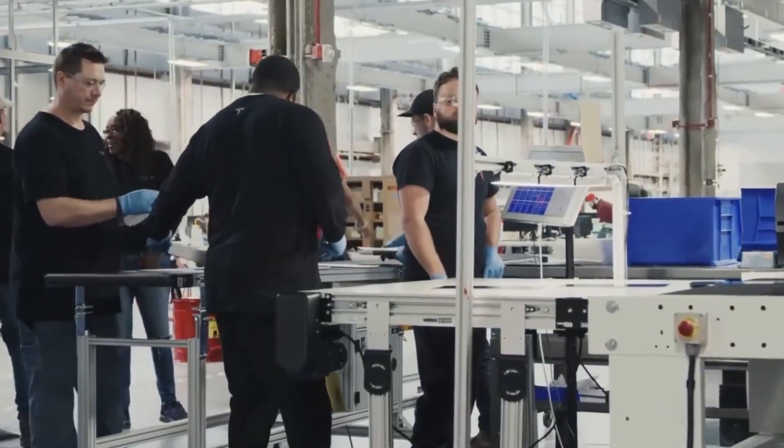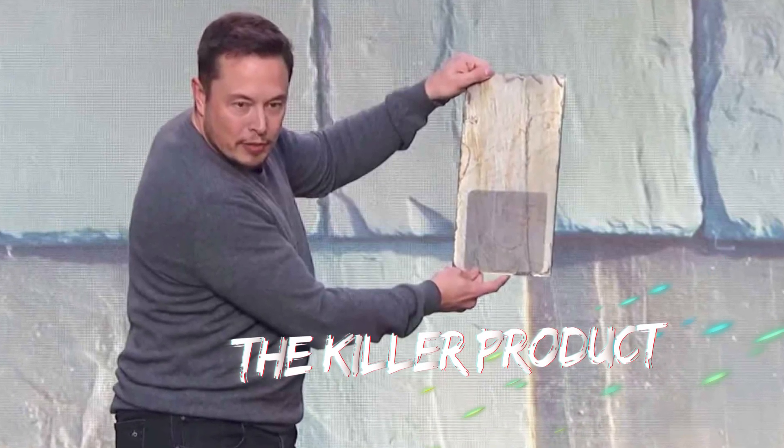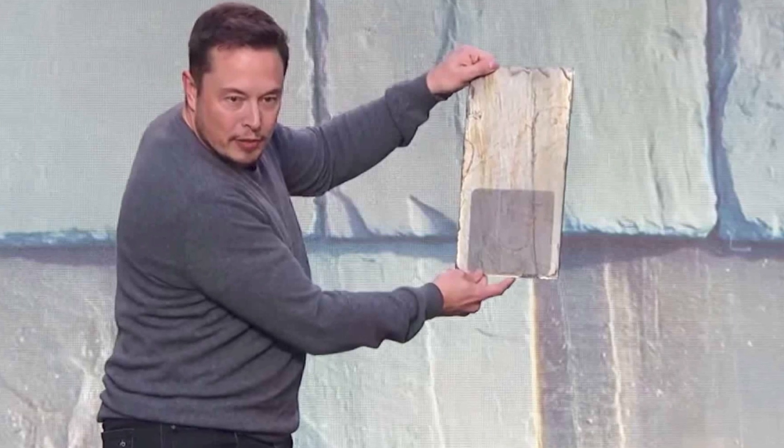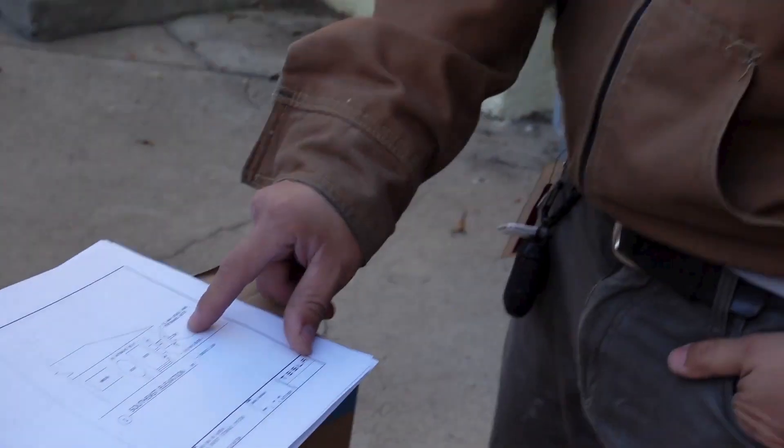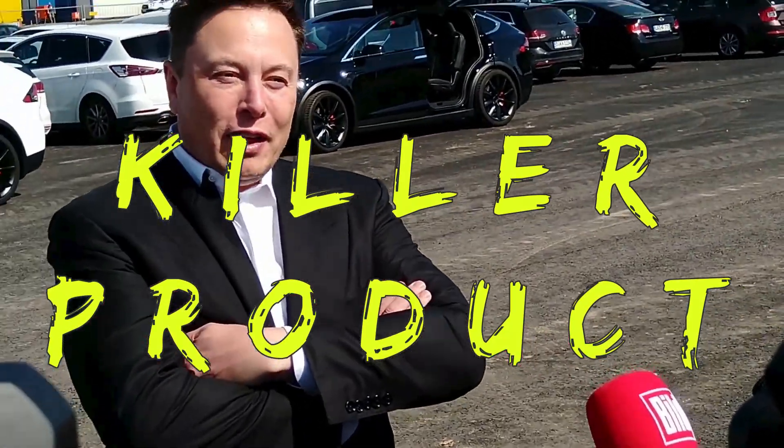However, despite making good economic sense, Tesla's solar tiles haven't taken off as Elon Musk might hope — but all that is about to end, Musk says. During a conference following Tesla's Q3 2020 earnings results, Musk hyped up the solar roofs and said they would soon become Tesla's killer product. He said the words 'killer product' — like a proper mafia boss. Here's a complete transcript of what he said.